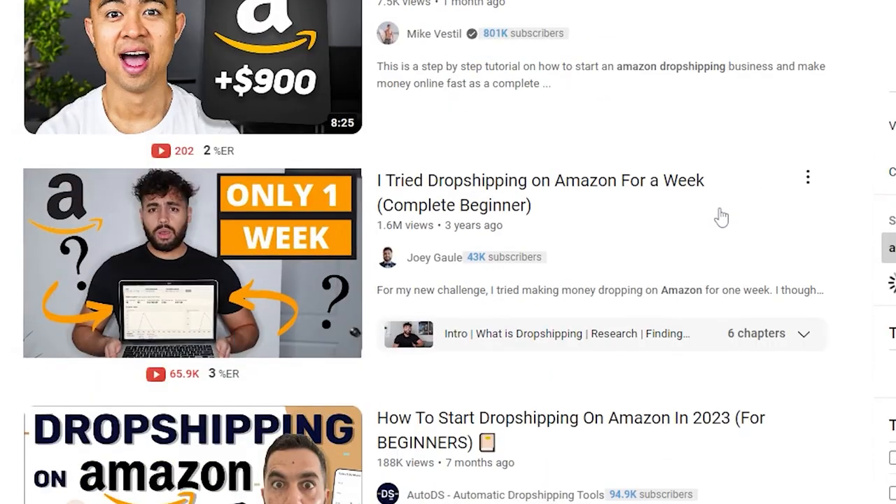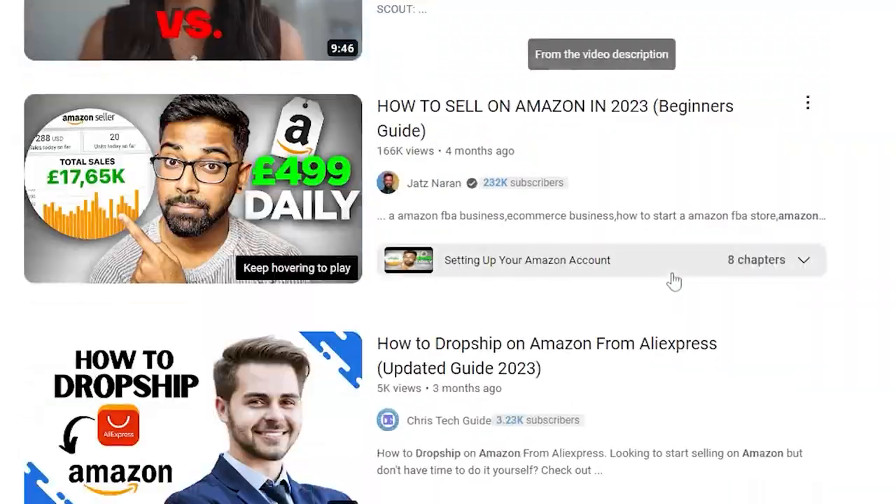Now when it comes to courses, whether it be for Amazon, Shopify, dropshipping, starting your own business, whatever it may be, a lot of people have one question: why would I need to take a course when I could find all of my information for free right here on YouTube? Well, the answer is simple. While yes, you can find literally everything you need over at YouTube University, the information is very scattered.